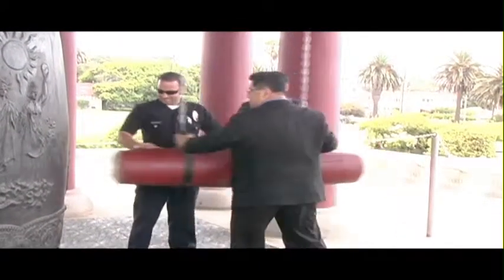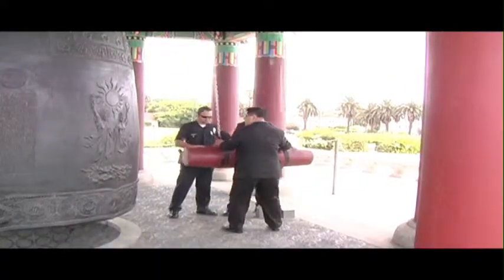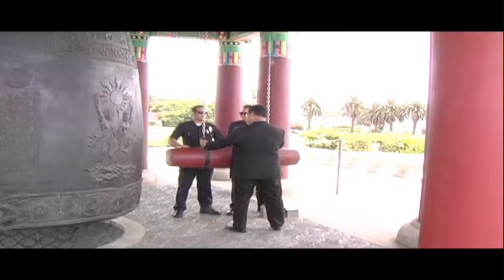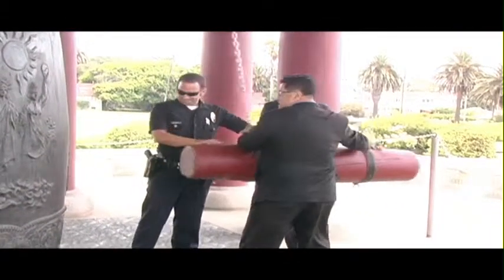Can regular members of the public ring the bell? We usually invite folks during our bell-ringing ceremonies. Especially on the 4th of July and August 15th, we recognize community members who volunteer their time by inviting them to ring the bell with us.